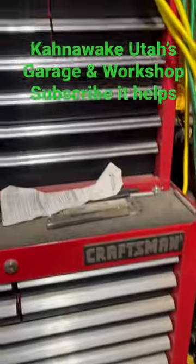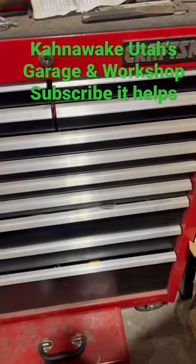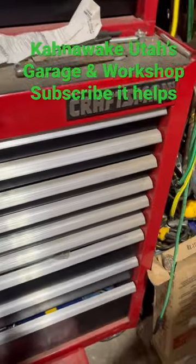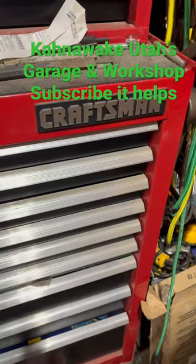Hello folks, this is my Craftsman toolbox that I bought sometime in the 90s I think, and I don't know where the hell the key went. My other one — believe it or not — the Craftsman logo slid down and fell off. How the hell that happened, I have no idea.